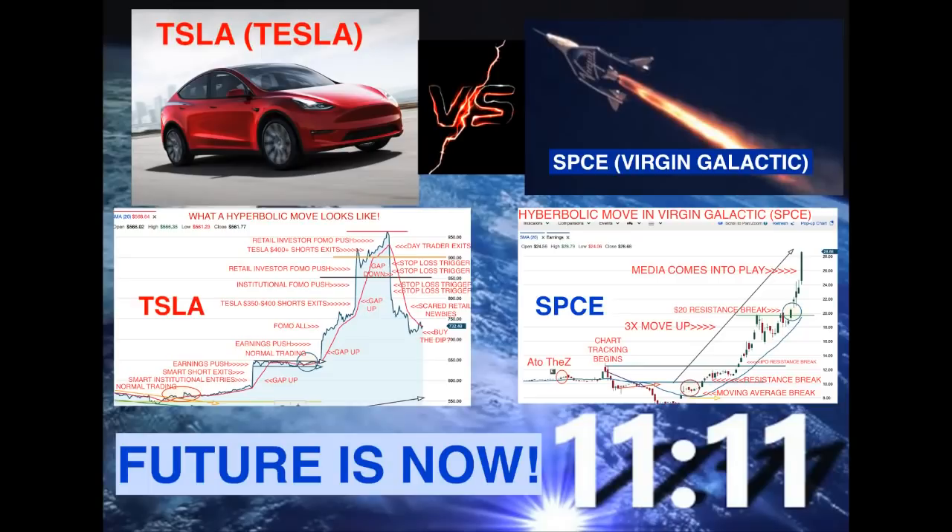Hey everybody, it's Ed, and the future is now. The future is Tesla versus SPCE, or Virgin Galactic.